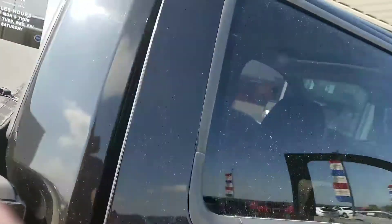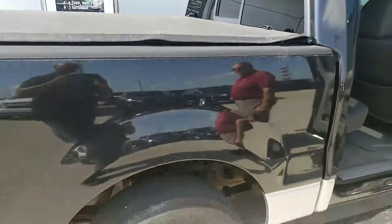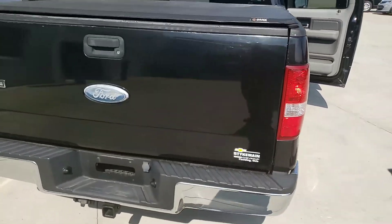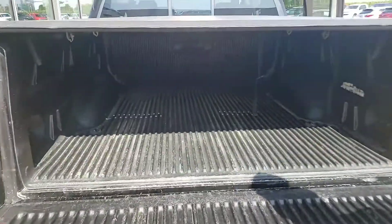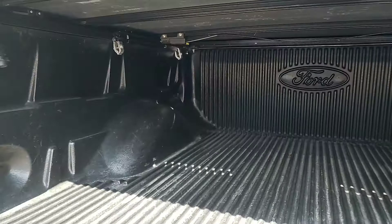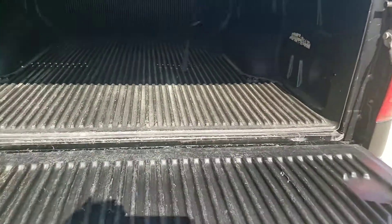Very clean, very minimal rust. There is also a bed liner and a tonneau cover with the truck. It also has some running boards. Once again, very little rust, Joe. The bed liner and tonneau cover — it is a Ford bed liner, so I would assume it came right with the truck from day one.